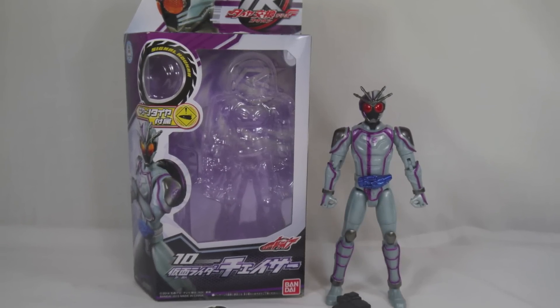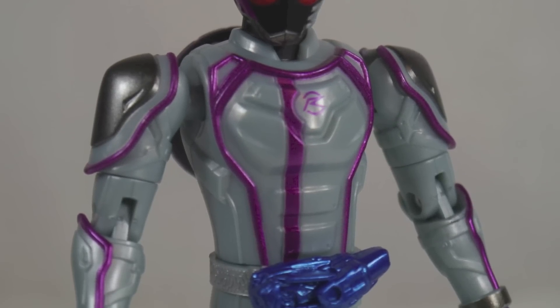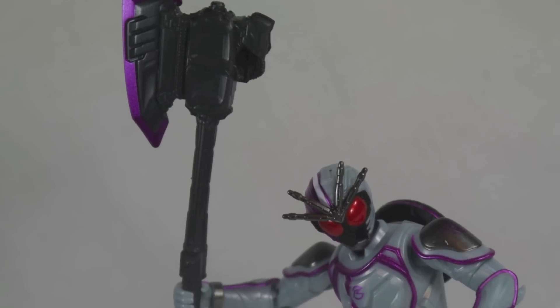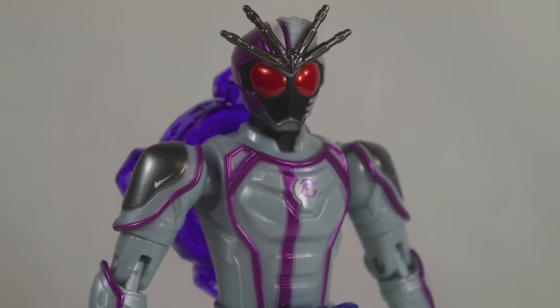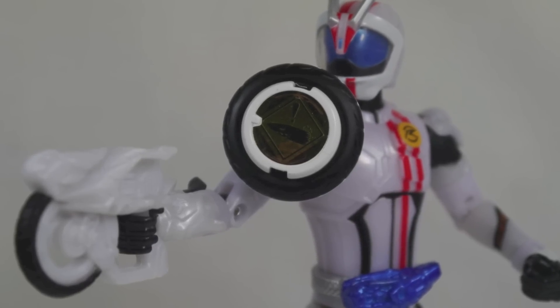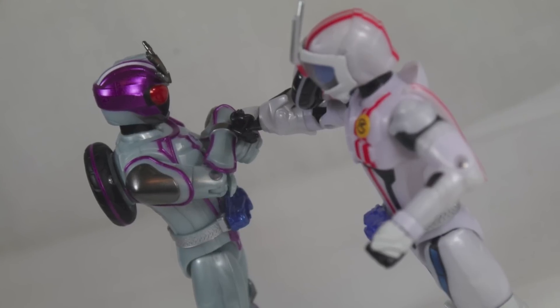Overall, Kamen Rider Chaser is a great addition to the TK line. You have access to all of Mach's signals and all of Drive's tires to attach, which really works for the figure and a lot of them end up looking pretty cool. It's unfortunate you can't use the E-Circular all that well, but overall it's a nice solid figure. Hardcore fans of Chaser might want to wait for a Figuarts version that's bound to look even better, but if you're collecting the gimmick figures, he's definitely worth taking a look at. Thanks for watching, take care, and have a great one.